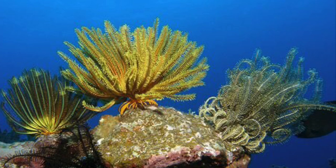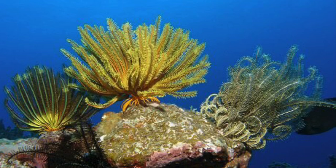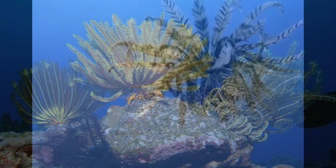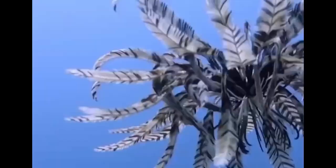This species is often found dwelling in coral reefs, under the rocks, or on top of the corals getting some rays from the sun. It is often mistaken as coral by divers because it does not move at all.